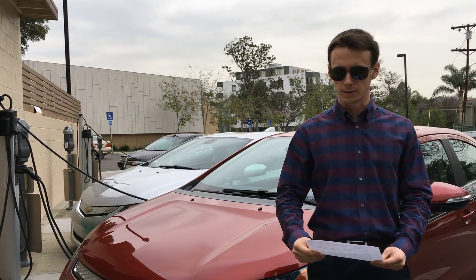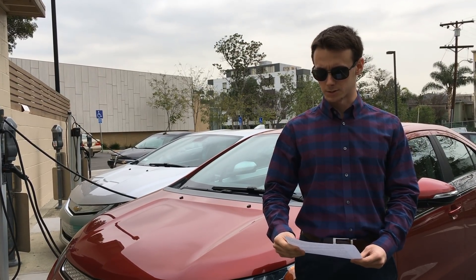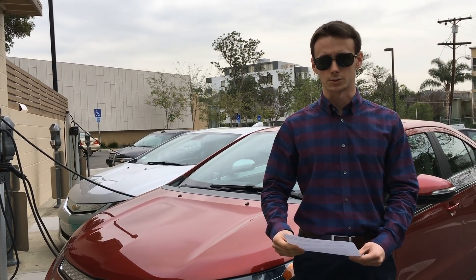This week's question comes from Brian in Oregon. He asks: I've heard a lot about how electric cars don't need any maintenance. Is that really true?